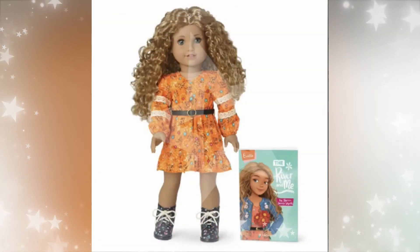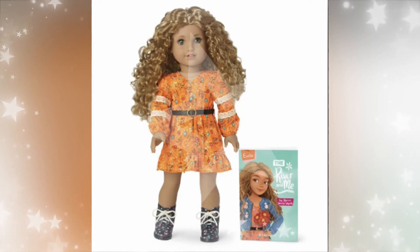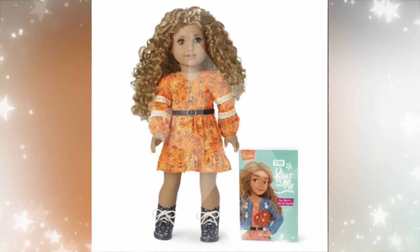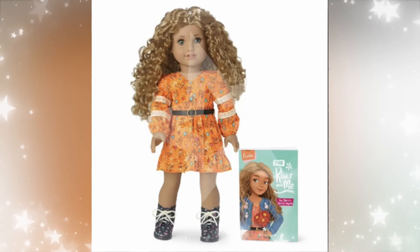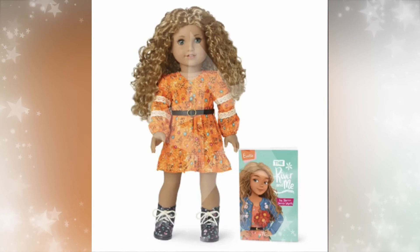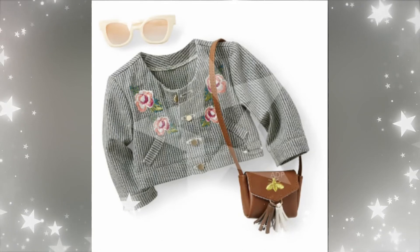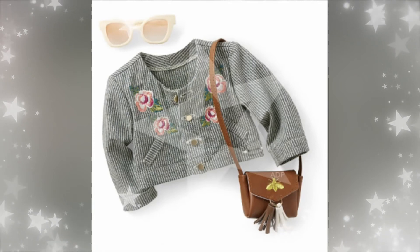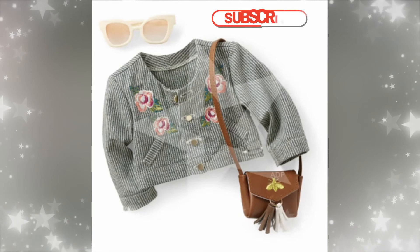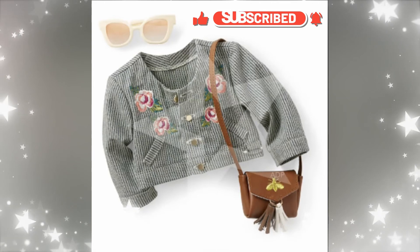Next up we have the Yvette doll. I think she is so adorable. I love her boho vibe, her flowery outfit, her flowery boots. I love doll boots and flowers on doll clothing — we rarely get that. I love her curly hair; curly doll hair is my favorite to style. She looks adorable — I think she's going to be one of her favorites. Her accessories include a jacket with roses on it that looks like it has two pockets, some gold buttons, sunglasses, and a purse with tassels. I think it has a little bee on there — maybe she has to do with beekeeping.